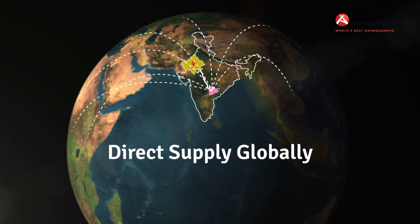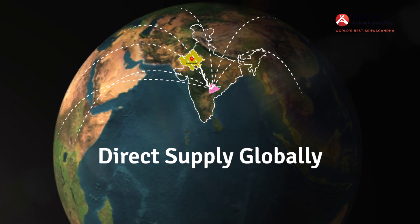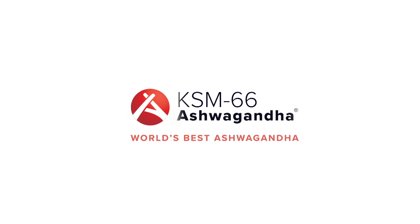KSM-66 is shipped from India all over the world. This is KSM-66 — the world's best ashwagandha.